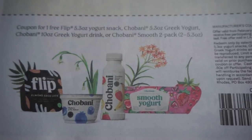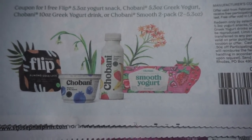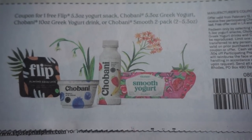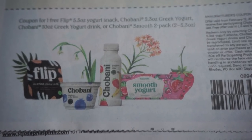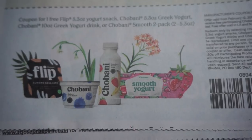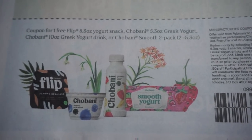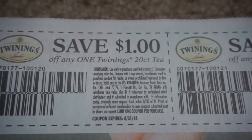Chobani — we have a coupon for a free yogurt snack. It looks like it's just completely free, guys — coupon for one free 5.3 oz yogurt snack, and there are other ones: the Yogurt Drink or Chobani Smooth 2-pack. It doesn't even say anything that you have to buy. It's valid through March 4th.